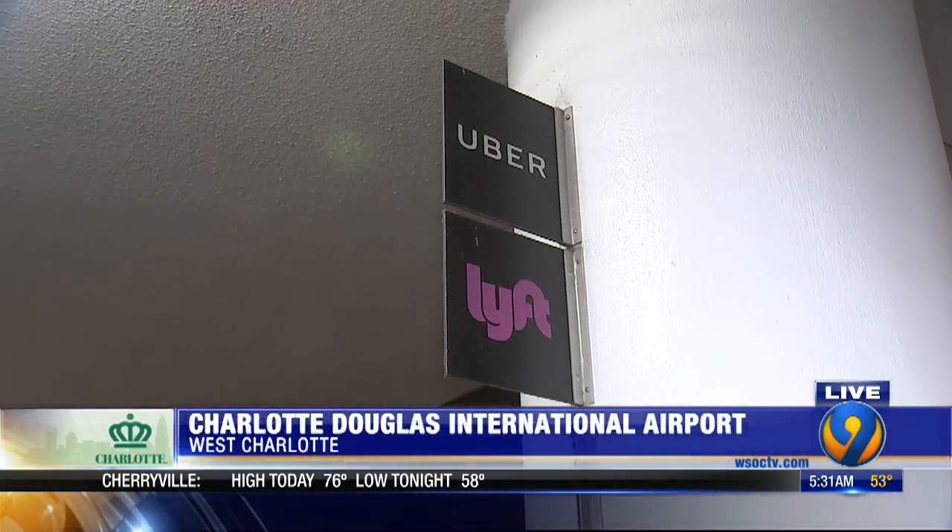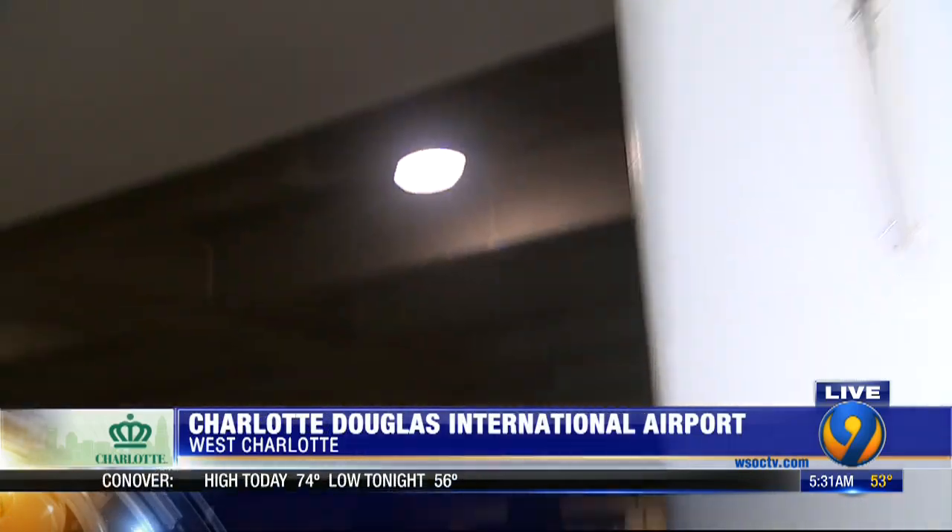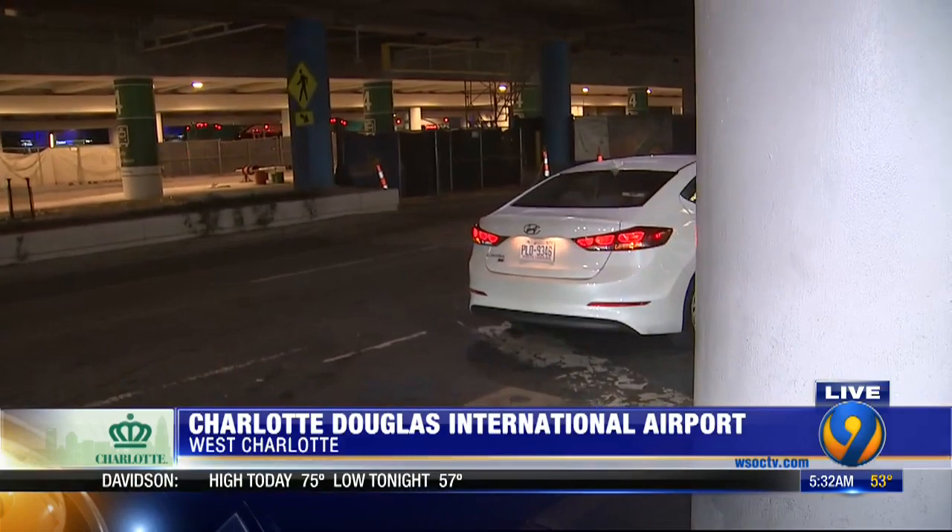Our Jean Esposito is live right where riders are picked up, which can get pretty congested. When you request an Uber or Lyft on your phone at Charlotte Douglas Airport, it asks you to wait between D and E in the arrivals area. Right now it's pretty quiet — we only have one car right here — but we've seen where it can get pretty packed.